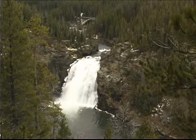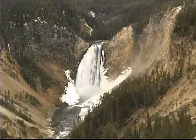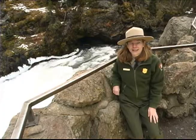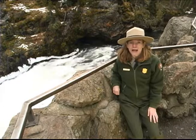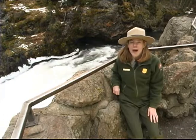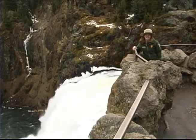The Upper Falls is a hundred and nine feet high, and the Lower Falls, sometimes called Yellowstone Falls, plunge three hundred and eight feet. At the top of both falls, there's a platform where you can stand at the brink and really feel and hear the power and force of the water. It's an amazing experience.